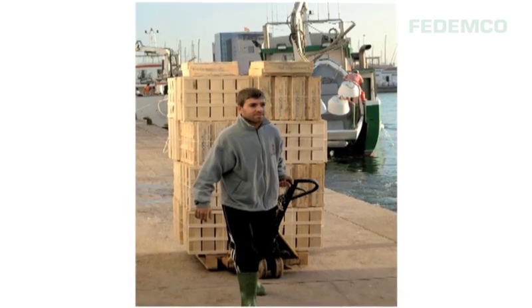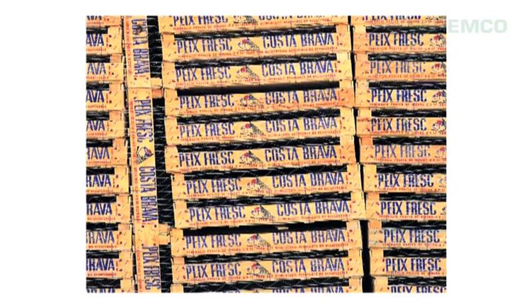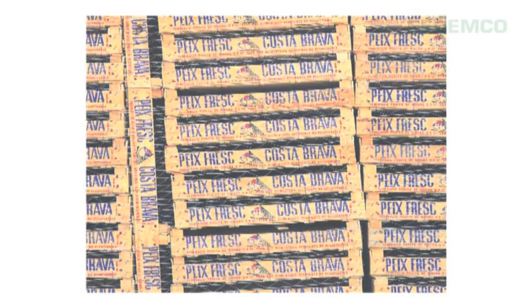In the Spanish fish and seafood sector, wood is a traditional material that has adapted to modern times. The sector, and especially commercialisation, and even the boats themselves needed a more manageable container — a light container for reasons of cost as well, and a container that wasn't disposable.